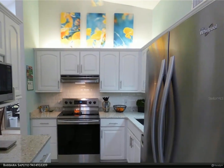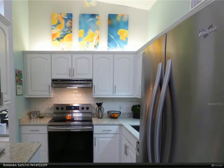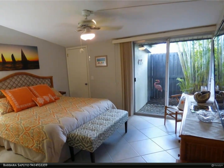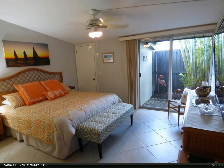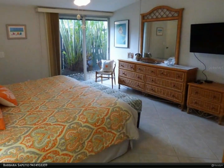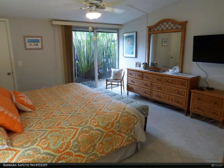Privacy abounds with well-placed fencing, trees, and shrubs. Very tropical feel. Property has been meticulously maintained and well-loved. Large enclosed lanai is perfect for extra living space or sleeping quarters; smaller lanai perfect for storage.